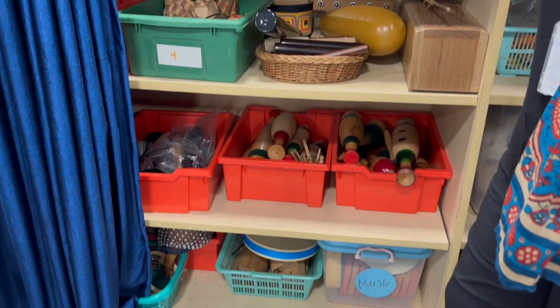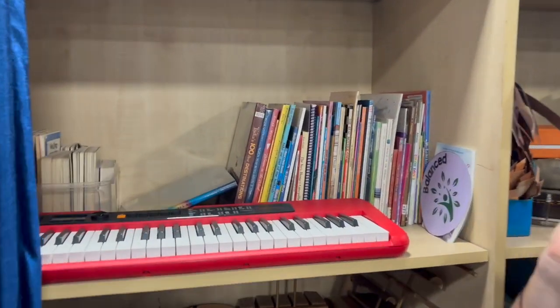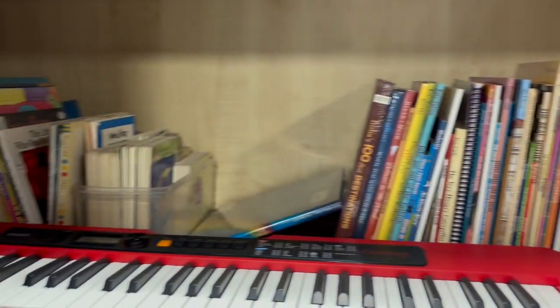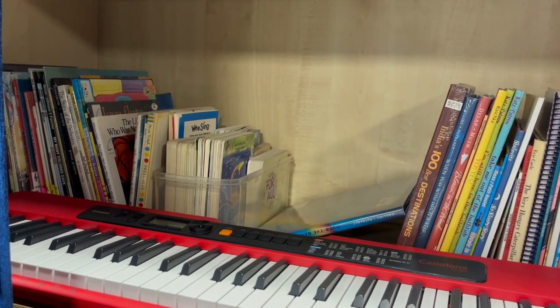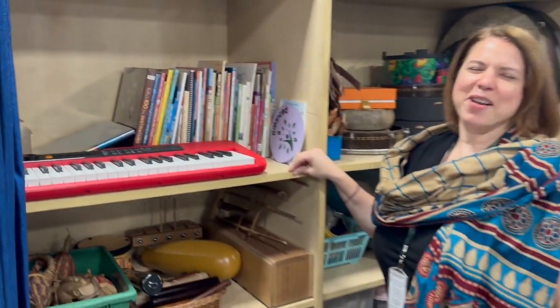We have a lovely music library that actually kind of needs more of a home. I'm looking to display these more prominently, so hopefully I can talk to you all about how to do that.